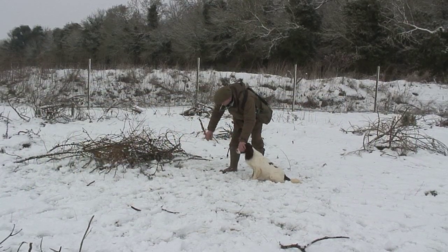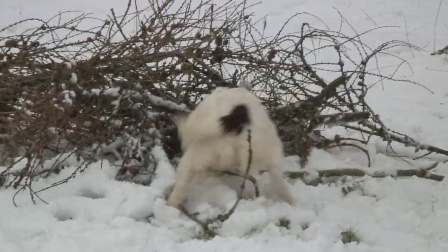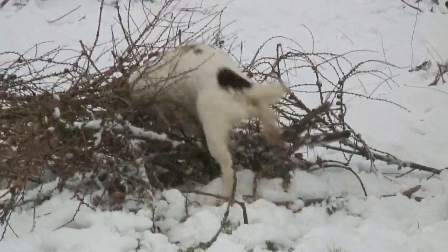The ultimate gundog, the field trial champion, trusts its handler implicitly. Nowhere is this more the case than during a blind retrieve. Here's how top gundog trainer Howard Kirby teaches dogs to pull off one of those.